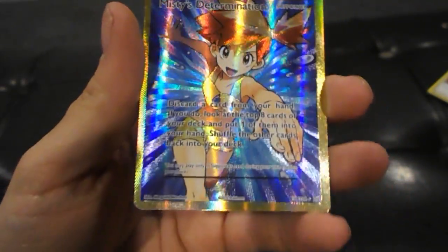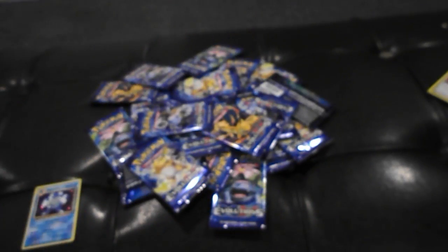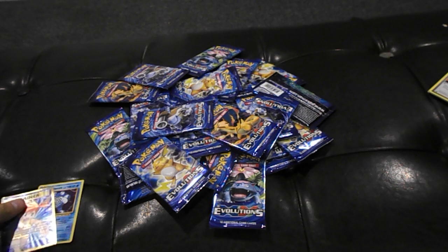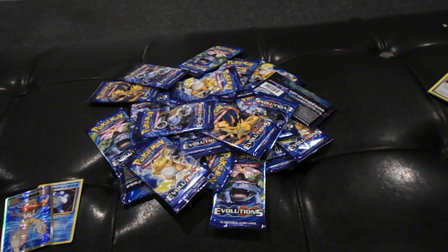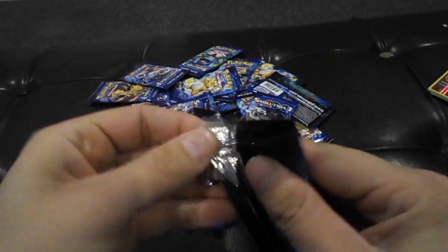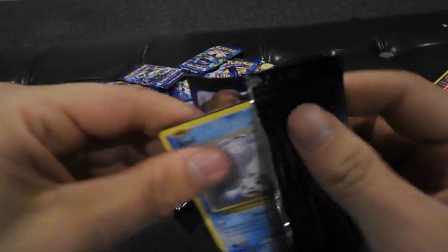Misty's Determination Full Art — no way! Wow, let me see it! Damn, that's one of the ones everybody wanted. That's epic. How many packs was that? I'm only my third pack in and I already got one of the cards that we wanted.